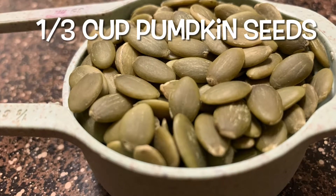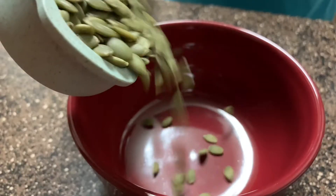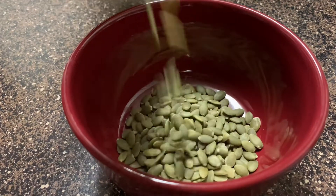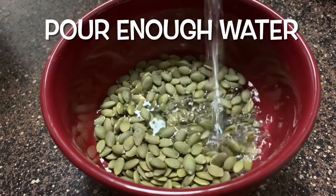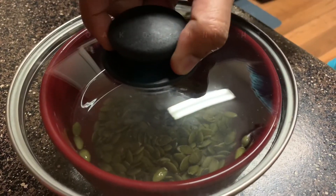Why do we need to soak pumpkin seeds? By soaking pumpkin seeds, many of the enzyme inhibitors are broken down. Soaking seeds makes it easier to digest and enables many nutrients from the pumpkin seeds to be more easily absorbed by our body.